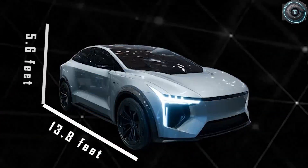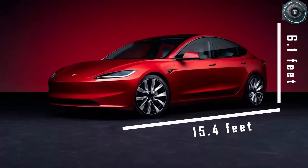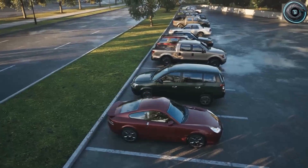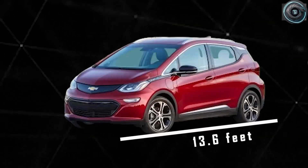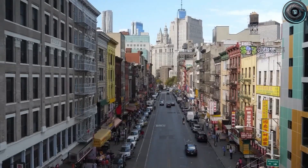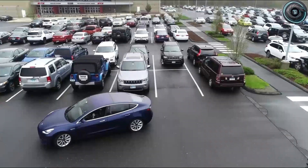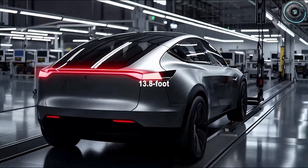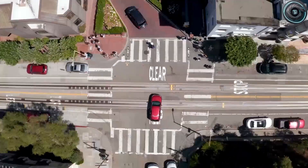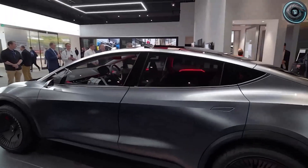When you look at the leaked proportions, one thing becomes clear immediately: the Model 2 is compact. At about 13.8 feet long and 5.6 feet wide, it's roughly 10% shorter and 8% narrower than Tesla's current smallest car, the Model 3. In cities like San Francisco, London, or Tokyo, where parking feels like a competitive sport, the Model 2's compact body is a blessing. With its slimmer frame, it fits into those frustratingly tight 6-foot-wide parking spaces that most SUVs struggle with, making parallel parking 30% quicker and small street maneuvers far less stressful. The shorter overhangs and tighter wheelbase give it incredible agility, and the 13.8-foot length allows a smaller turning circle, perfect for urban life, while still maintaining stability at highway speeds.